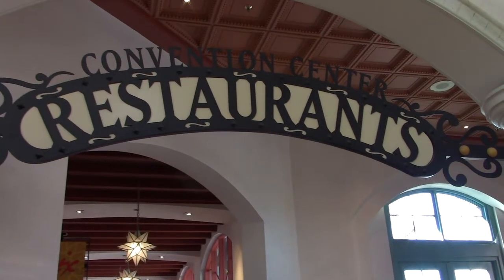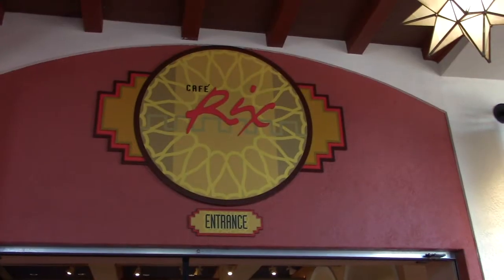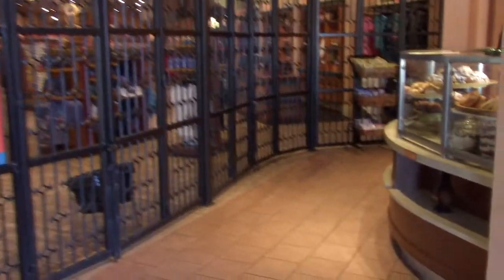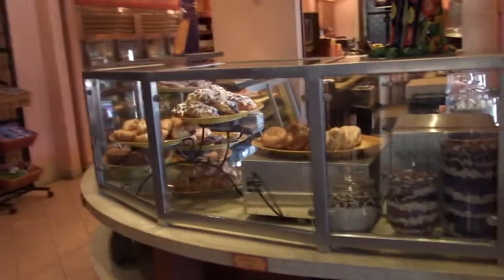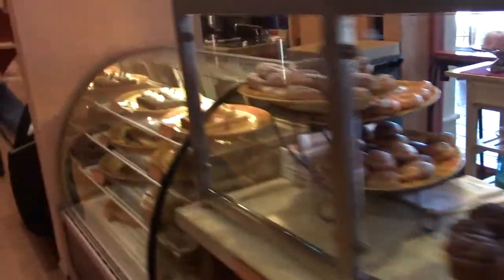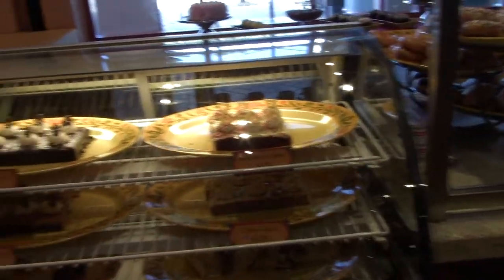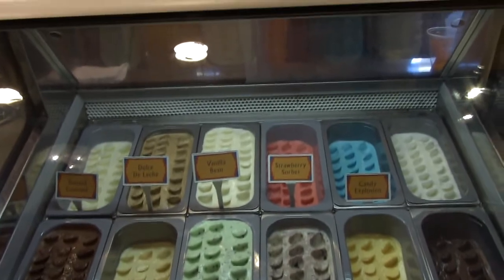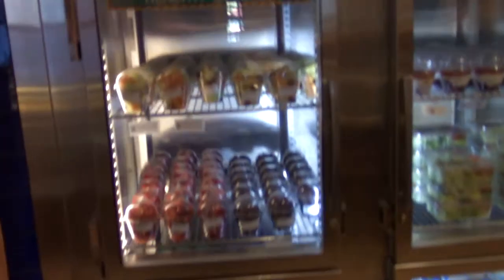The convention center and restaurant are straight ahead. There's Café Rick's — they have pastries, assorted cakes, and all kinds of yummy stuff. Look at that red velvet cake, chocolate cake, and sorbets. They also have beverages and fruit for a snack plate.